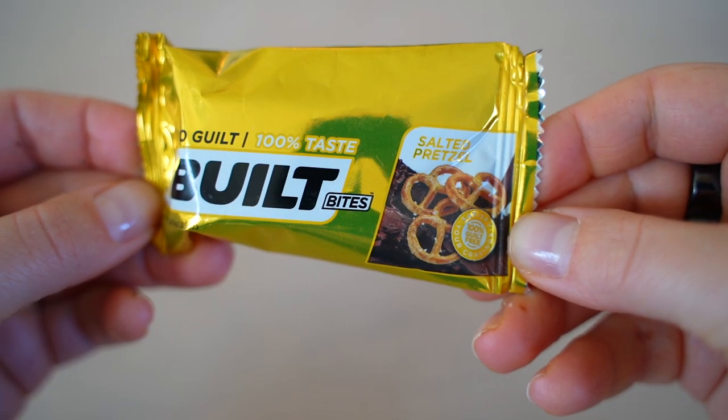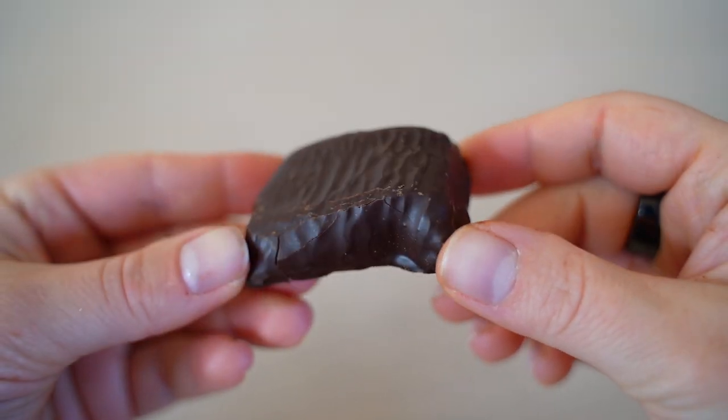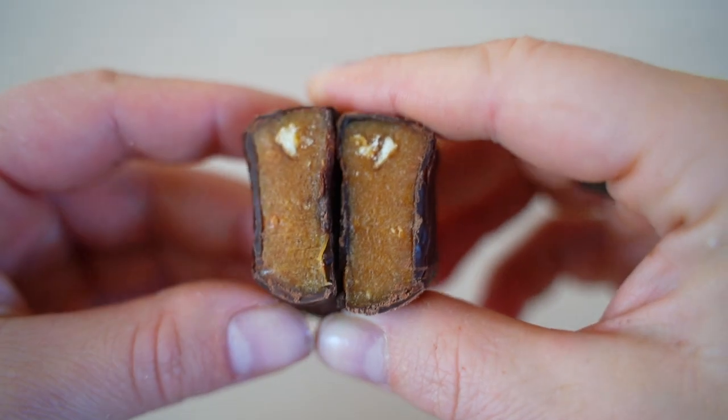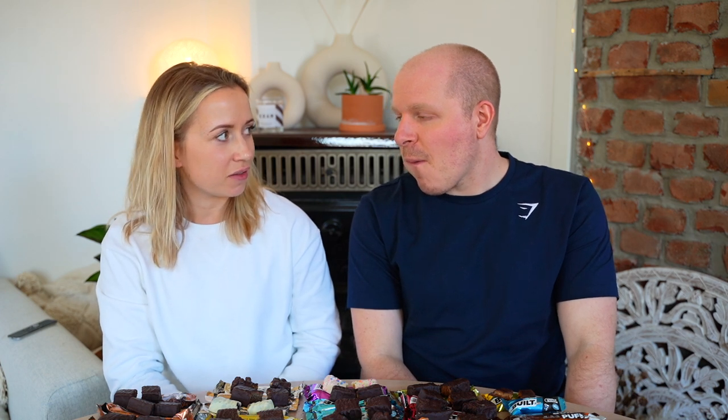On to the small ones — Salted Pretzel is very tiny. There's still some lingering mint in our mouths, which makes it hard to assess. One of us gets the salty pretzel flavor and thinks it's quite good; the other doesn't really taste much. Scores: 6.5 and 6.